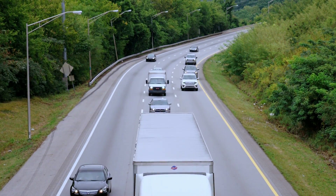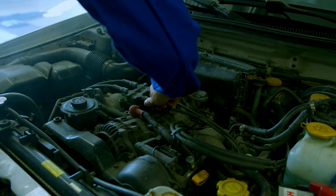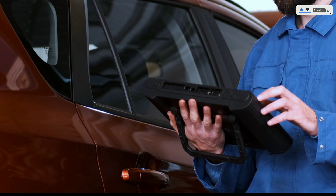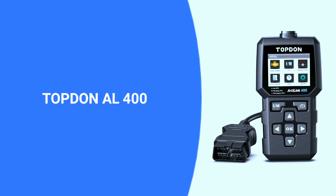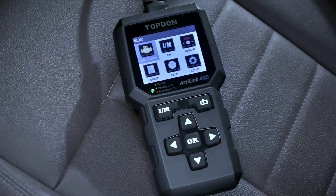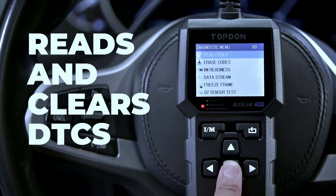Hey there, automotive enthusiasts. Today we're diving into the world of cutting-edge diagnostics with a tool that's about to revolutionize the way you interact with your vehicle. Welcome to another exciting episode of Weekly Tools. Meet the Topton AL-4000BD2 scanner, a powerful device designed to bring precision and efficiency to your vehicle diagnostics. Whether you're a seasoned mechanic or a DIY enthusiast, this little gadget is a game-changer.